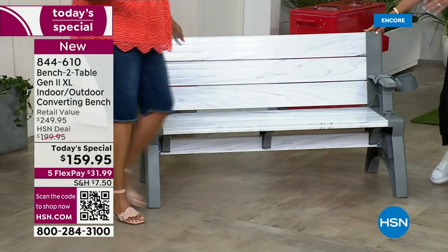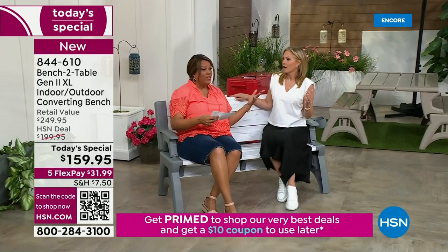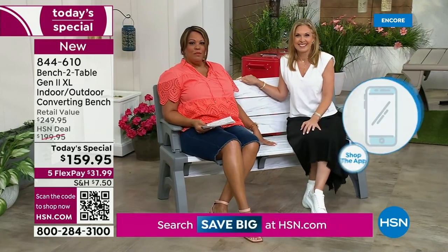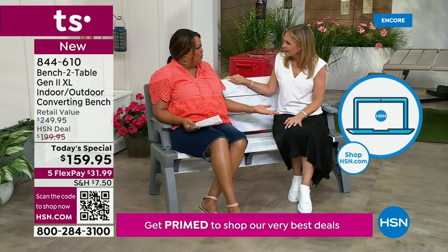So when you sit here — have a seat, Debbie — I want you to feel how comfortable this is. It's very, very comfortable. I'm not a skinny gal, and it's going to hold both of us. This holds up to 1,200 pounds. You could put your two kiddos in between and the dog. Comfortably, the bench can sit three people.